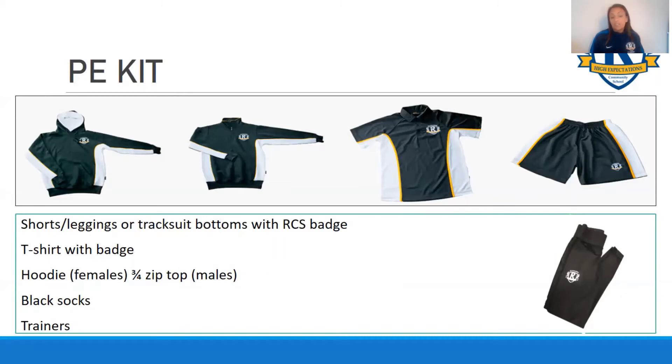In addition to this you need a change of black socks and a pair of trainers. Now we will go out in all weathers and on the top field it does get quite muddy, so if you can have a pair of football boots I would recommend it as it can get quite slippery up on the top field.